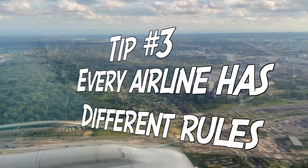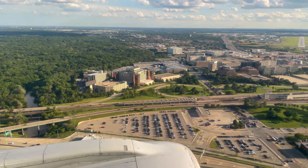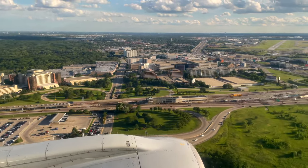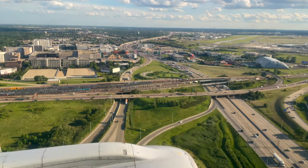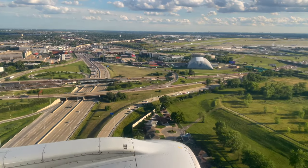The next tip is that every airline has a different set of rules, and it's really helpful to look those up in advance. Pretty much every major airline will have an area on their website that describes that. You could also call the airline's offices to get the information over the phone. Just make sure you understand the rules — it'll save you a lot of headaches when you get to the airport.